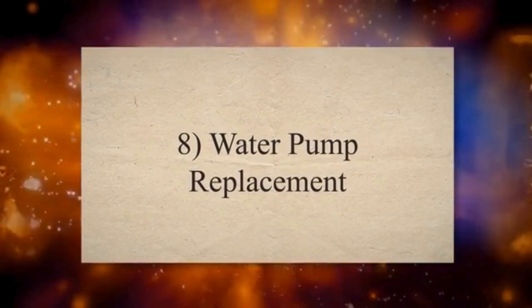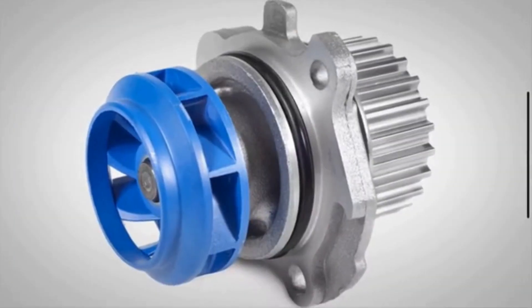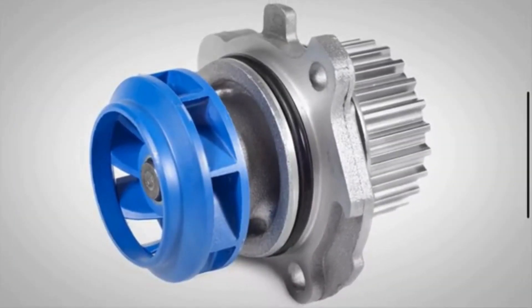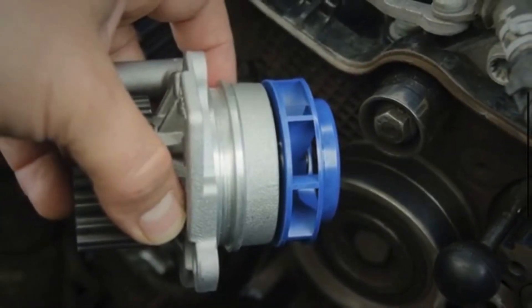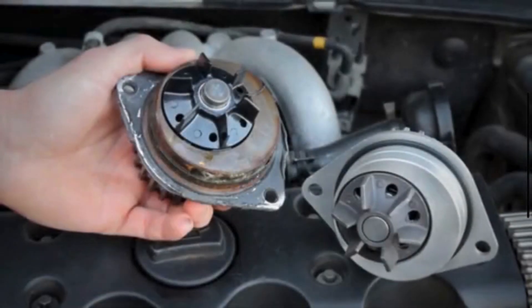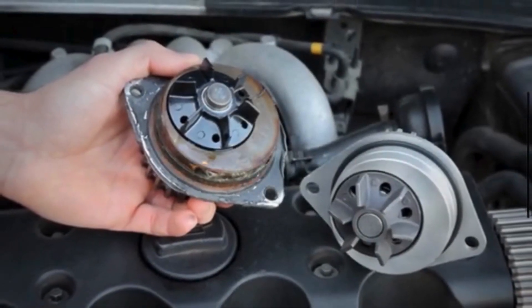8. Water Pump Replacement. The water pump is another critical component. It circulates coolant throughout the engine and radiator. If you notice leaks or unusual noises coming from the water pump, it may be time for a replacement.